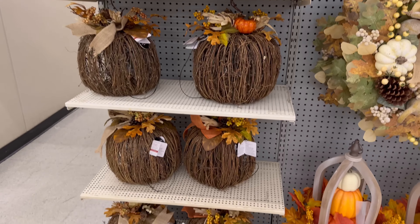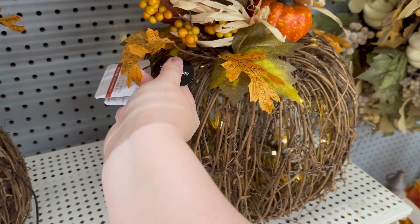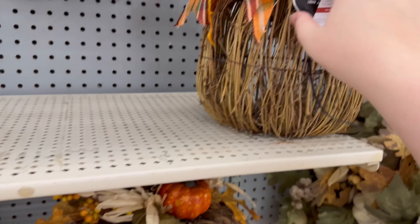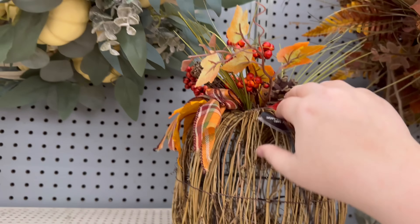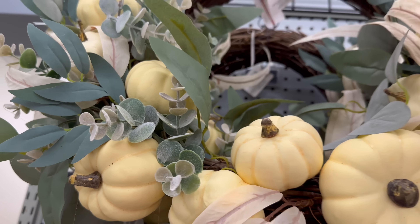We've got some more pumpkins — do they light up? Oh, they light up! That's cool, I didn't even realize it. So these pumpkins light up. And then this one is $59.